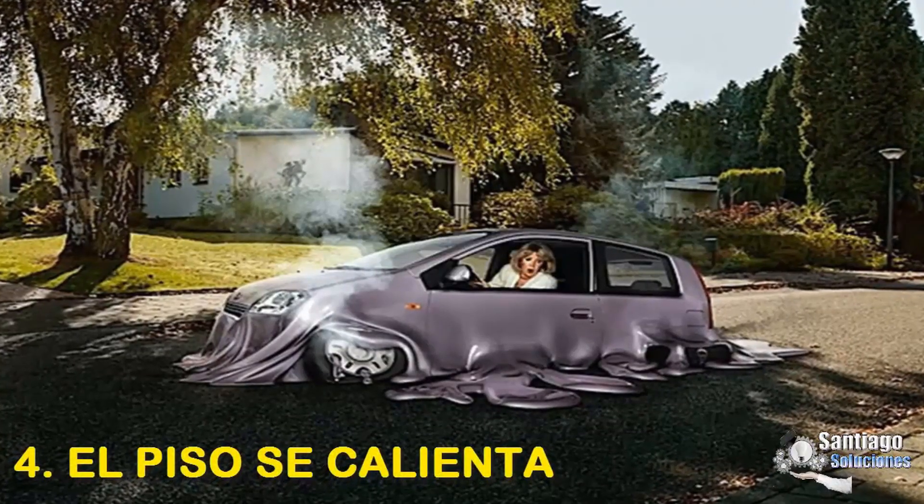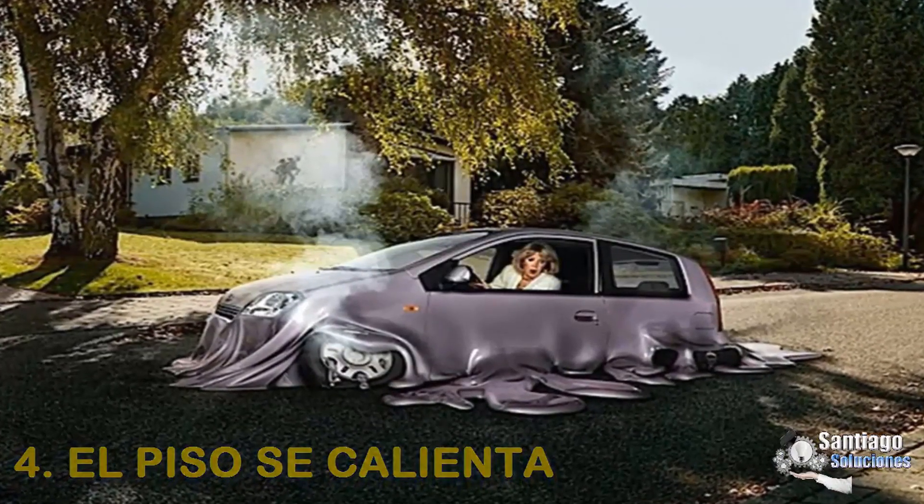4. The floor gets hot: This is the most dangerous thing that can happen to you.